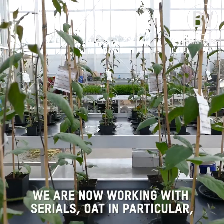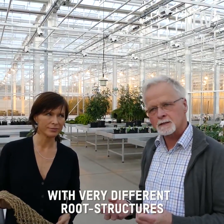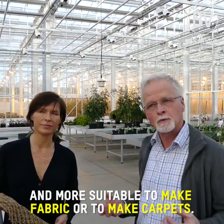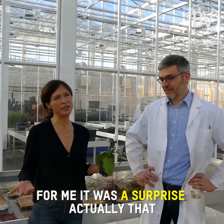We are now working with cereals — oat in particular — but there are many other plant species that have very different root structures and they might be even much stronger and more suitable to make fabric or to make carpets.